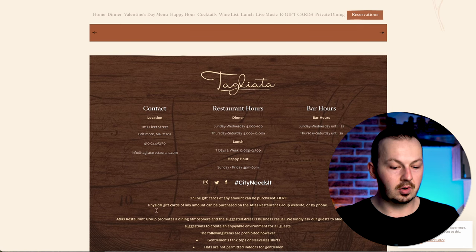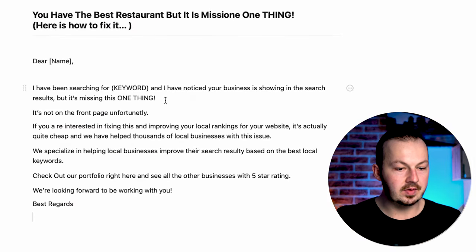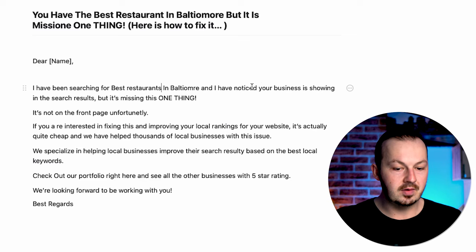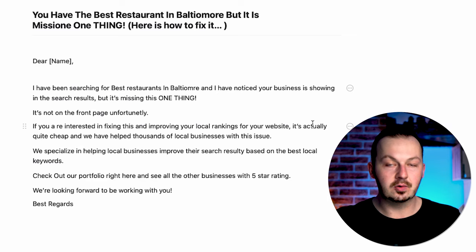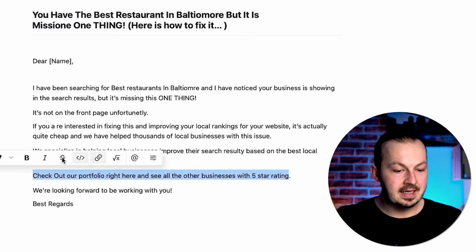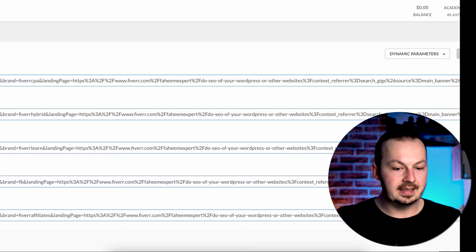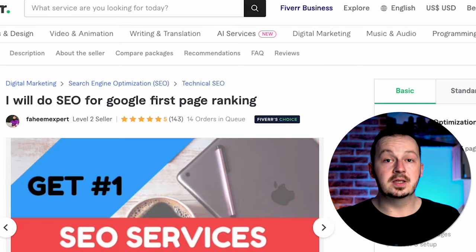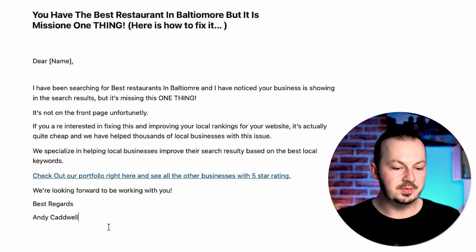Then send them an email using a template like the one I'm showing on screen right now. Start by making an impression — tell them you searched for 'best restaurants in Baltimore' but their business is missing something. Explain that you noticed their business appears in search results but not on the first page. Explain why you're contacting them, ask if they're interested in improving their Google rankings, and say you can make it happen. In the 'check out our portfolio' line, select that text, click the hyperlink button, and paste your Fiverr affiliate link. That way when they click it, they go to the Fiverr offer, and when they purchase you get paid $15 or more. Sign with your name and you're done.